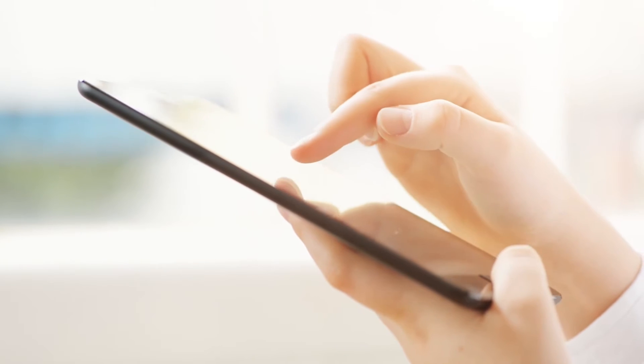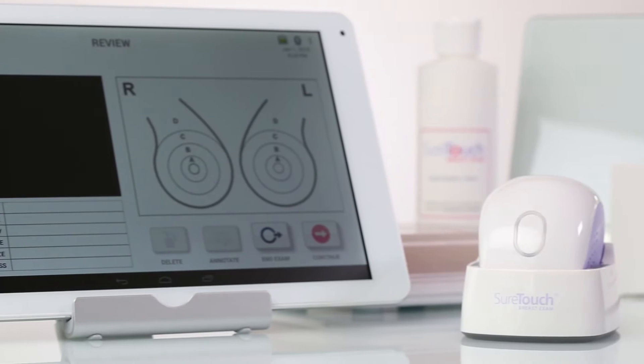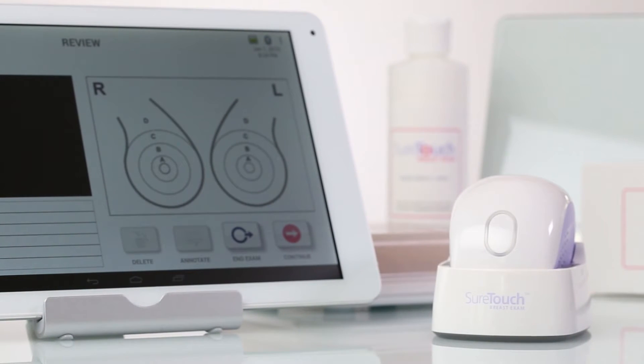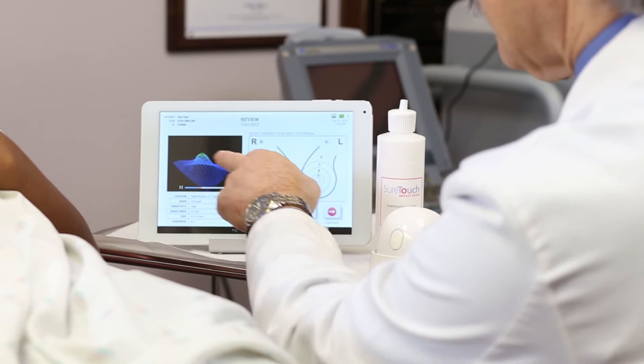Based on the latest capacitive force touch technology, the SureTouch system has been designed to not only detect breast lesions, but also digitally record the lesion's size, shape, hardness and location.